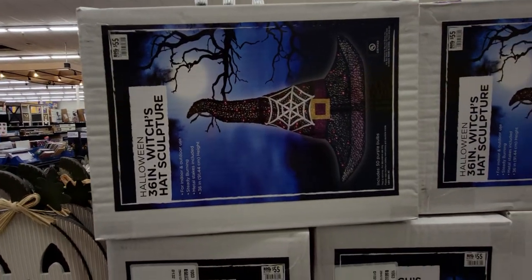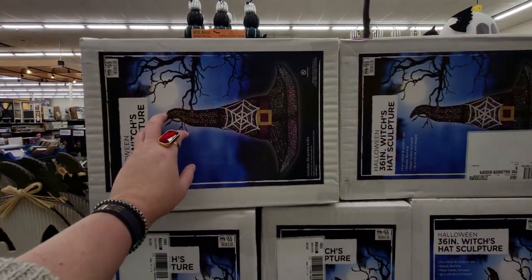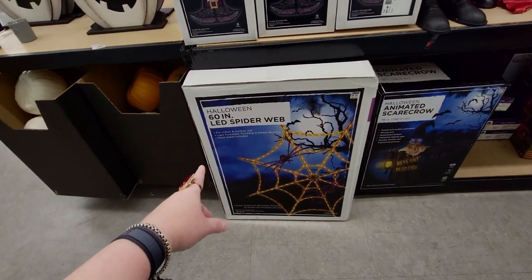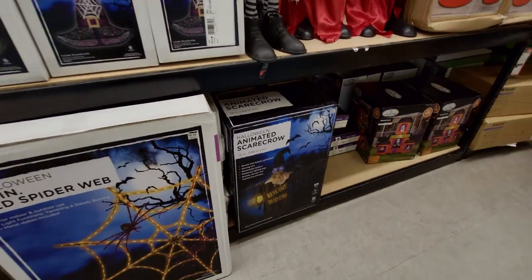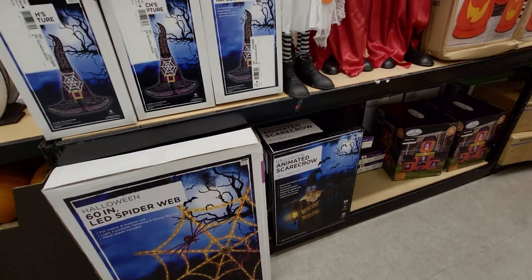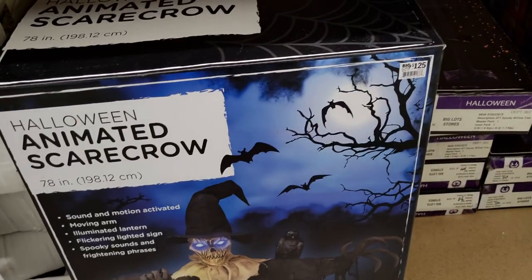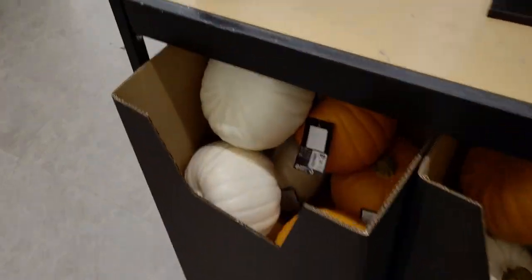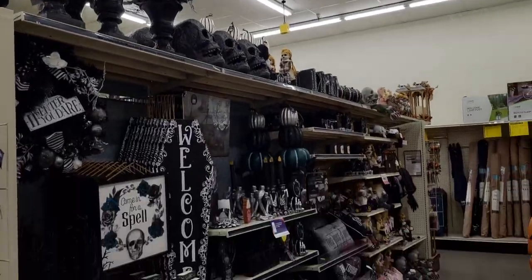This huge 60-inch LED spiderweb is going to be $80. I'm going to show you the animated scarecrow — I think he's on display — he's $125. Let's look over here — this one is $16 or $18. Like I said, there's so much to see, seriously everywhere.